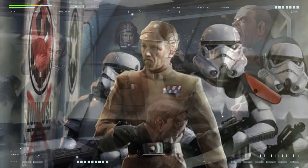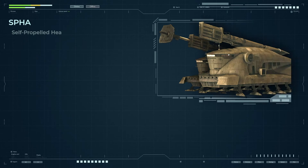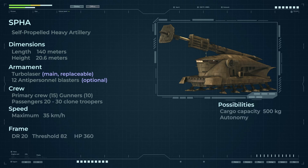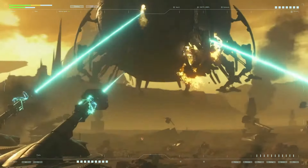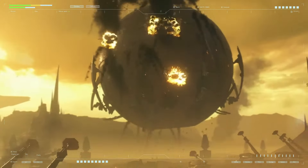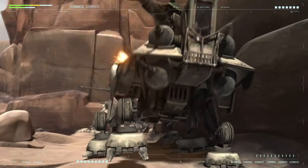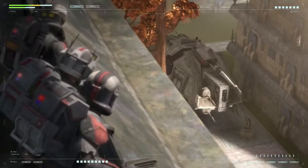SPHA — Self-Propelled Heavy Artillery, also known as the Mobile Assault Cannon or MAC — chronologically appeared simultaneously with the AT-TE and was developed as part of the first secret order by the Kaminoans, by Rothana Heavy Engineering. The SPHA walker was designed to fulfill the role of mobile ground-based long-range artillery support, complementing the two other key components of the Republic's military strategy: the AT-TE walker and the LAAT gunship.